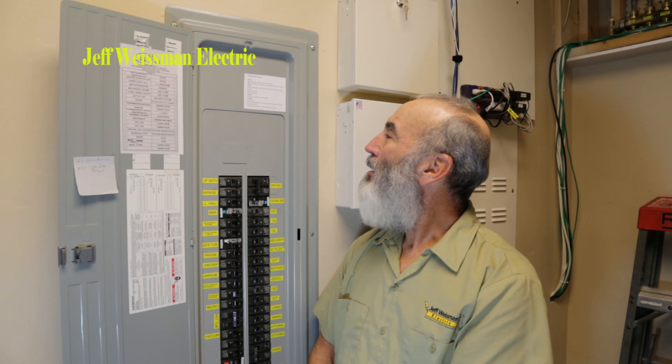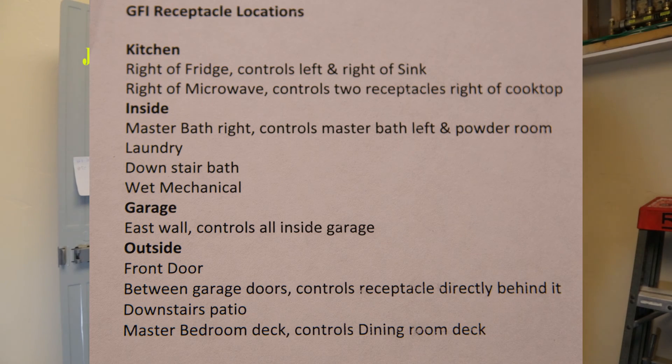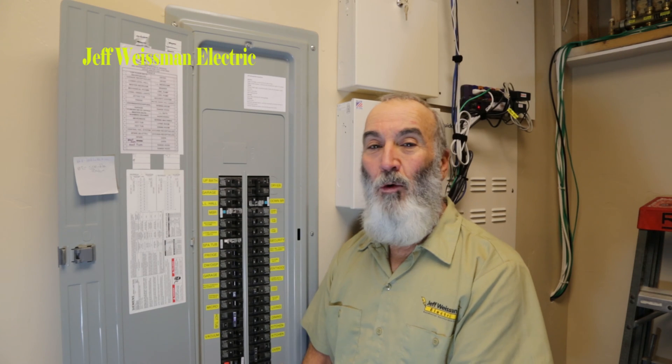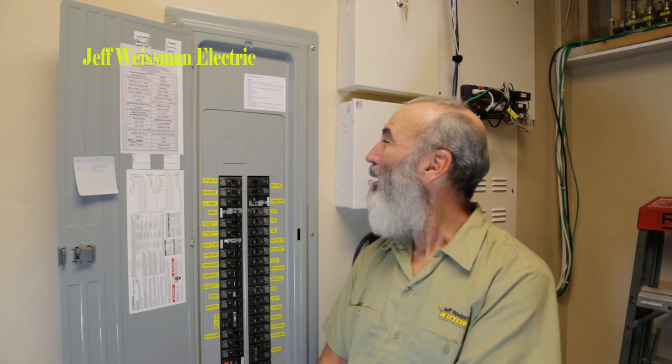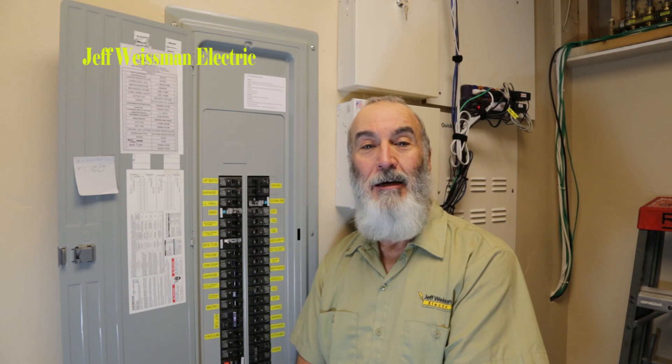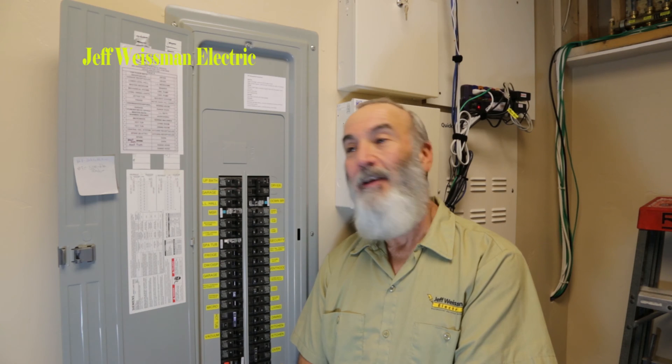Outside, I've got one at the front door — it controls only that location at the front door. I've got one downstairs here in the basement on the patio walkout. I've got one on the master bedroom deck which also controls the other side of the deck, which is the dining room.